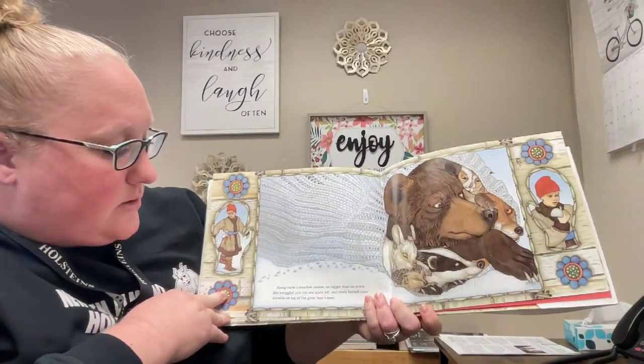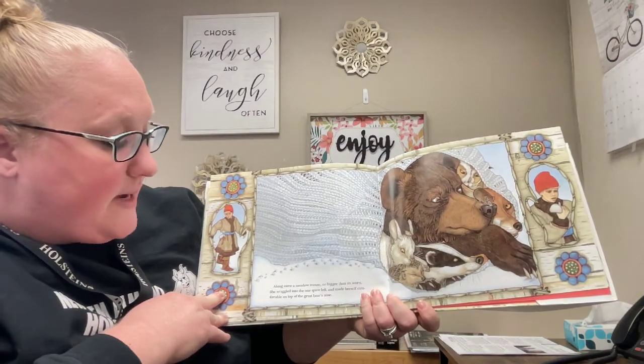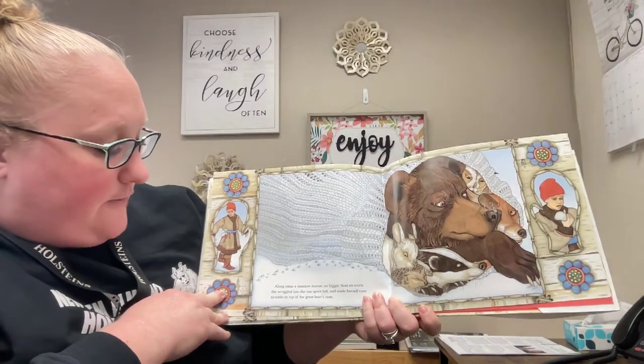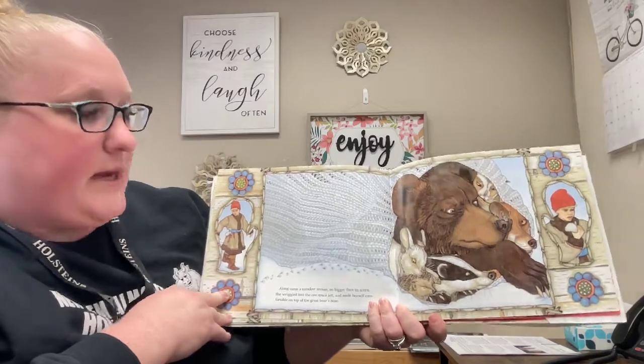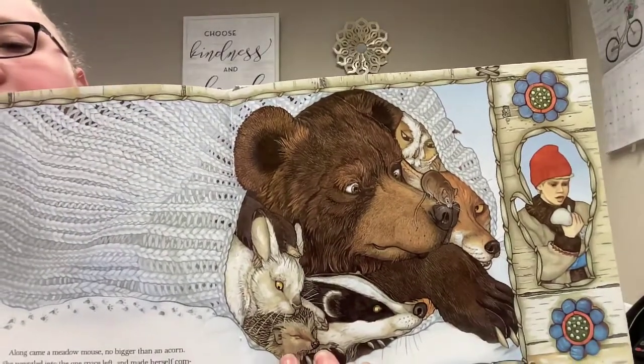Along came a meadow mouse, no bigger than an acorn. She wriggled into the small one space left, and made herself comfortable on top of the great bear's nose. You see the little mouse friend in there?